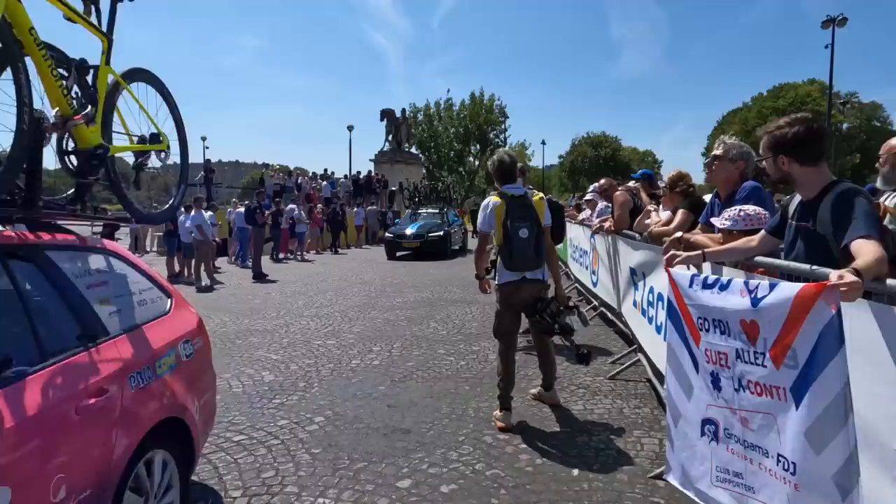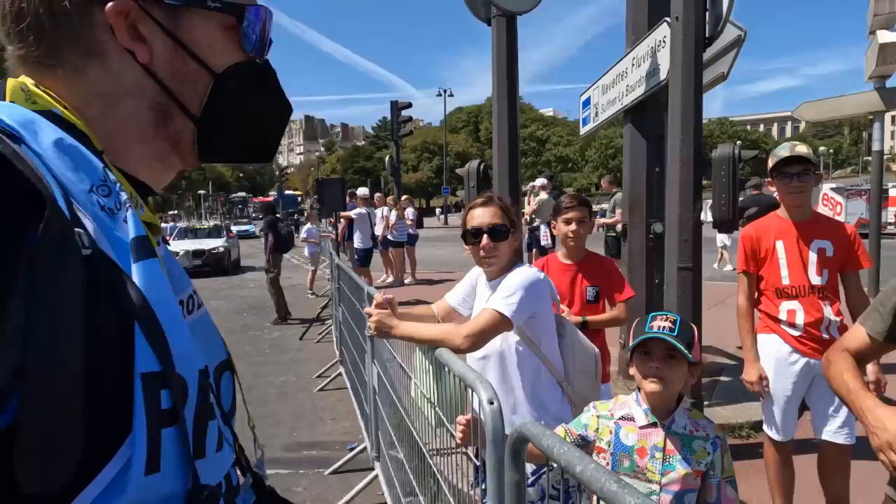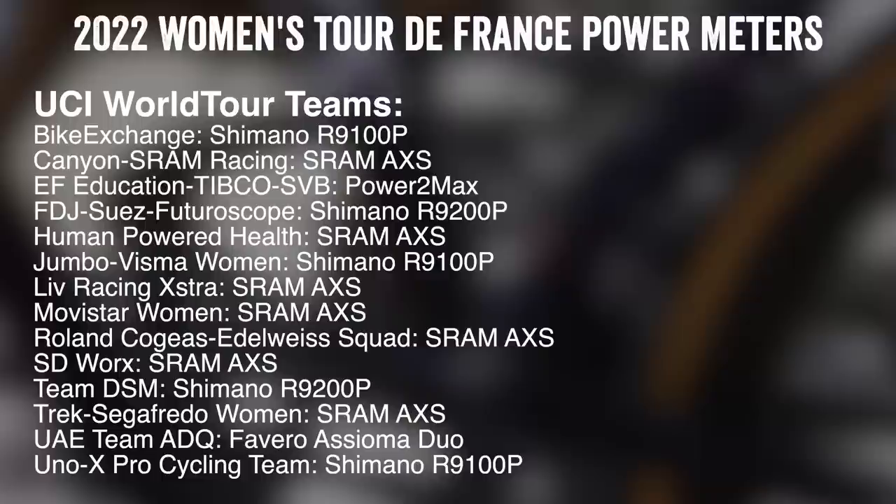The women's teams are off on their 5k neutralized start — just an easy, chill ride enjoying the moment of the city, enjoying this whole incredible moment. You can see all the team cars zipping out now onto the race route.